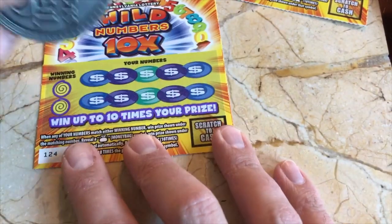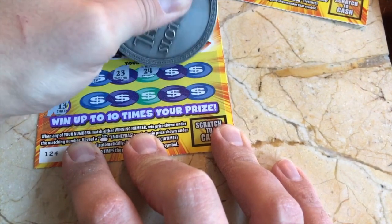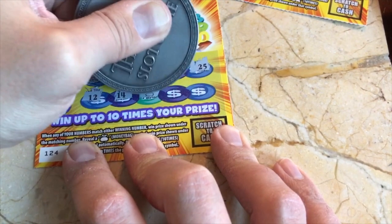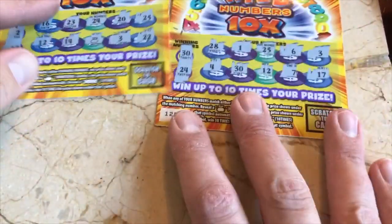Eight one — no. All right, last ticket. We got a money bag! We got two winners, folks — a money bag and matching 30!